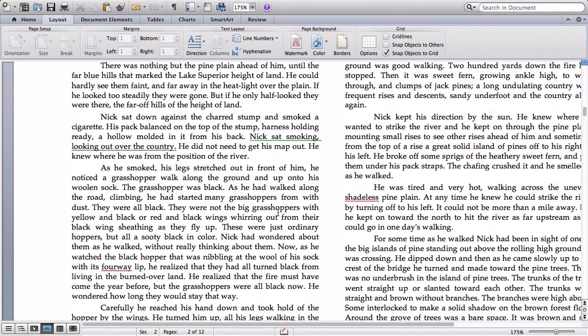There's some setting details, and then this interesting line about the height of land of Lake Superior. He says: 'If he only half looked, they were there — the far-off hills of the height of land.' So there's this idea that this heightened land exists, but only if he half looks — they almost only seem to be there in his imagination. He knows they're there but can't quite see them all the way. This again adds to the sense that Nick is looking for something — healing or some vision or some clarification that he can't quite attain yet — and that's why he's come to the river.